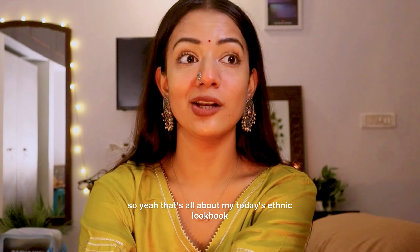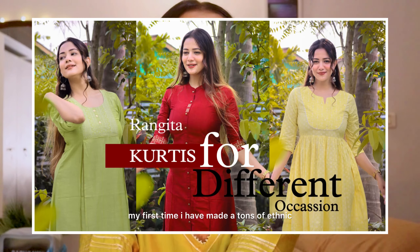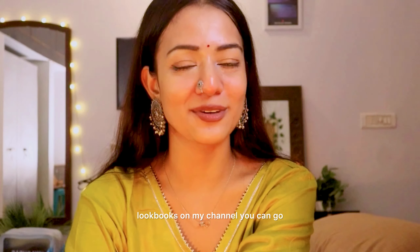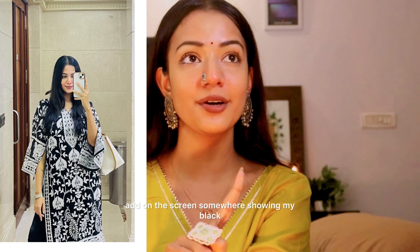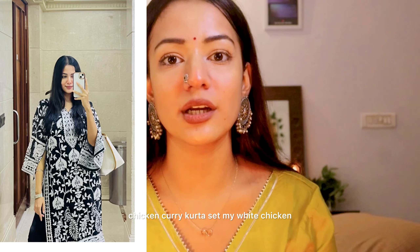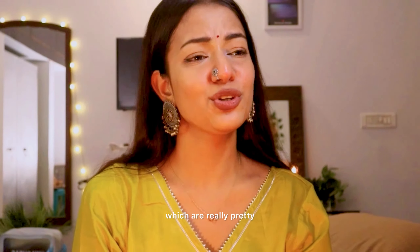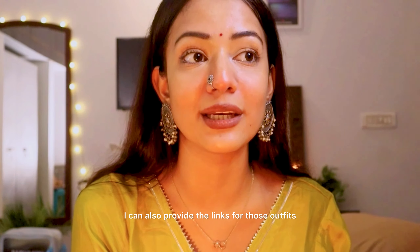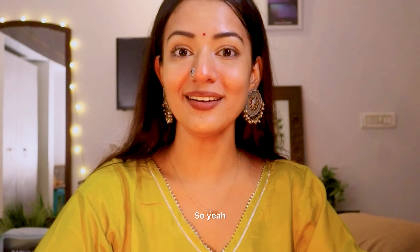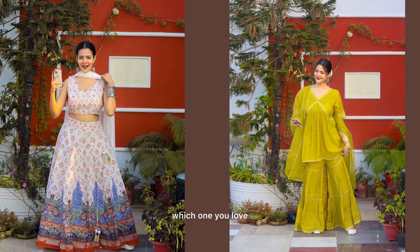That's all about today's ethnic lookbook. It's not my first time — I have made tons of ethnic lookbooks on my channel. You can go watch them. I'm also going to add links on screen showing my black chikankari kurta set, my white chikankari kurta set, and another white Sharara set — which are all really pretty. I would highly recommend all those sets. I can also provide links for those outfits in the description box below. Let me know in the comments which of these two looks you love the most.